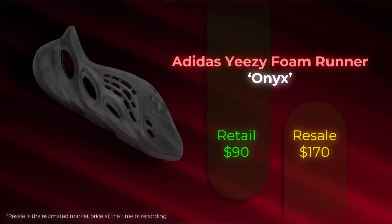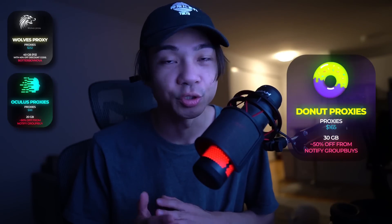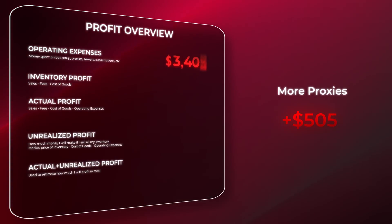Tomorrow we have an extremely important release — the Yeezy Foam Runners Onyx. In preparation, I bought more proxies: 40 gigabytes of Wolves proxies for $252 after using my 40% discount code BOTTERBOYNOVA, 20 gigabytes of Oculus proxies for $88, and 30 gigabytes of Donut proxies for $165 at about 50% off from Notify Group Buys. Trickle, Mech, and Valor are going to be my main Yeezy Supply bots. I'm able to run two instances of each, so that's two Mech, two Trickle, and two Valor. I'm putting the vast majority of my best resources into Trickle, so I expect to get the most checkouts from that bot.